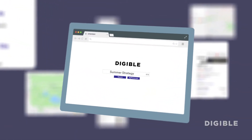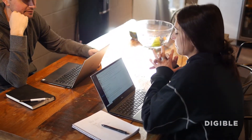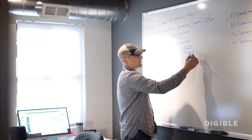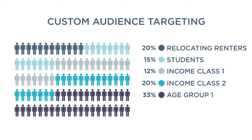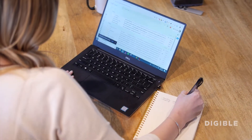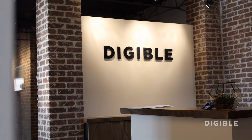Whether it's seasonal strategy planning or hyper-local market insights, Digible is your all-in-one Paid Search concierge for even the most granular targeting goals. We analyze data at the industry, market, and individual property levels, allowing for fully customizable audience selection and seasonal campaigns. Digible seeks to maximize your ROI on Paid Search with flexible custom strategies that are hand-built for the apartment industry.